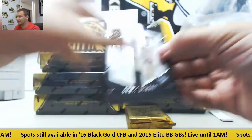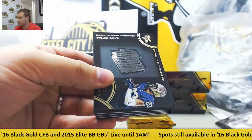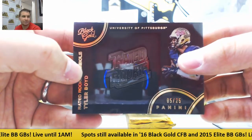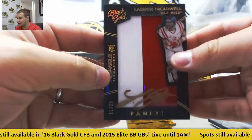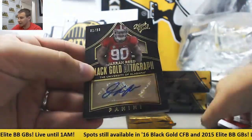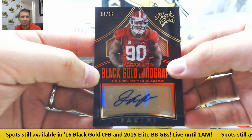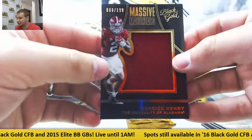Base to 75 for the Saints, Drew Brees. Tyler Boyd, red rookie symbol to 25 for the Bengals. Nice patch auto for the Vikings, numbered 15 of 25, Laquan Treadwell. Auto to 99 of Jaron Reed — I want to say he's Seahawks, but I don't remember. And 199 jersey for the Titans, Derrick Henry.